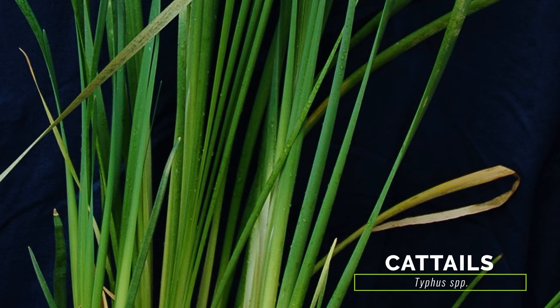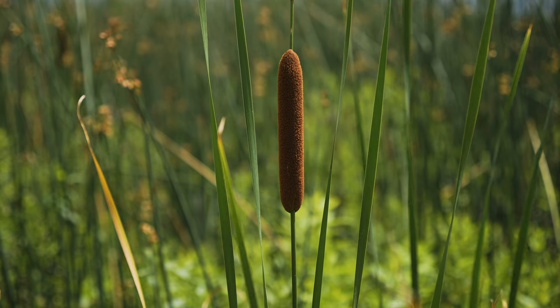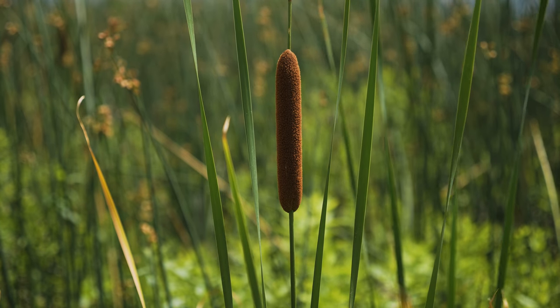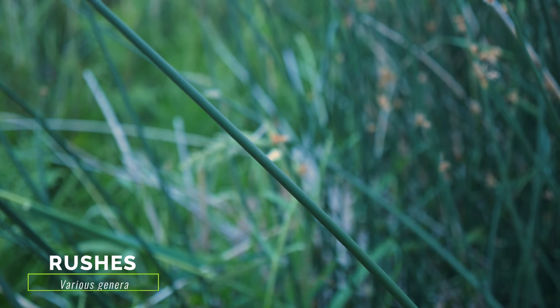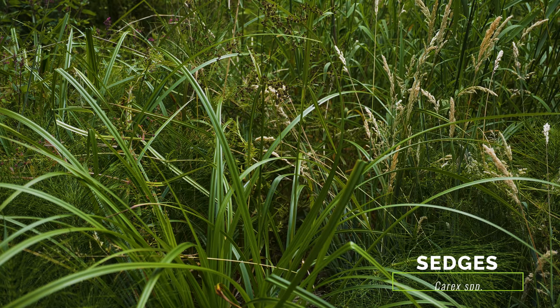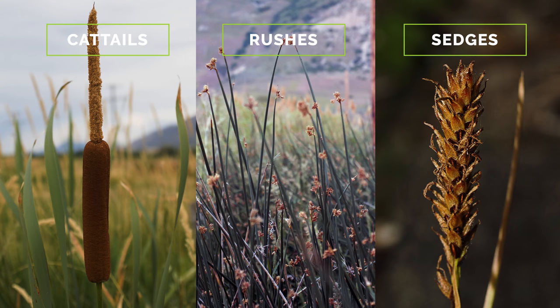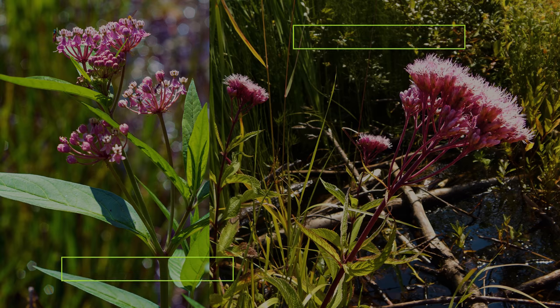Cattails are similar with their round flowering stems, but their leaves are flat in cross-section. True rushes are also similar with their round flowering stems, but they don't have triangular leaves. Sedges differ by having triangular flowering stems. Cattails, true rushes, and sedges all have non-showy brown flowers.